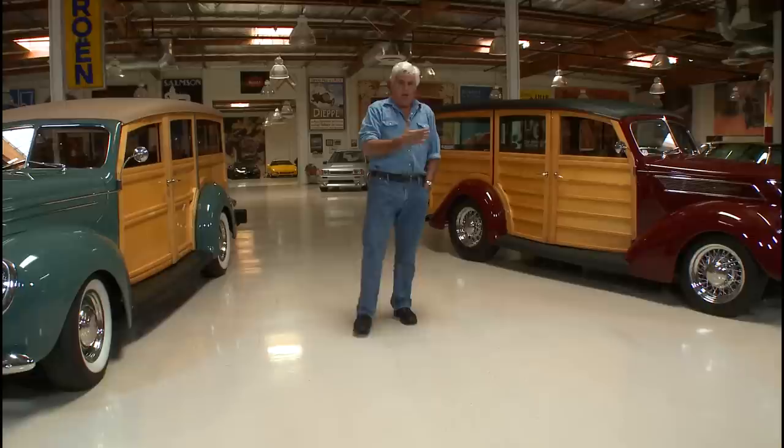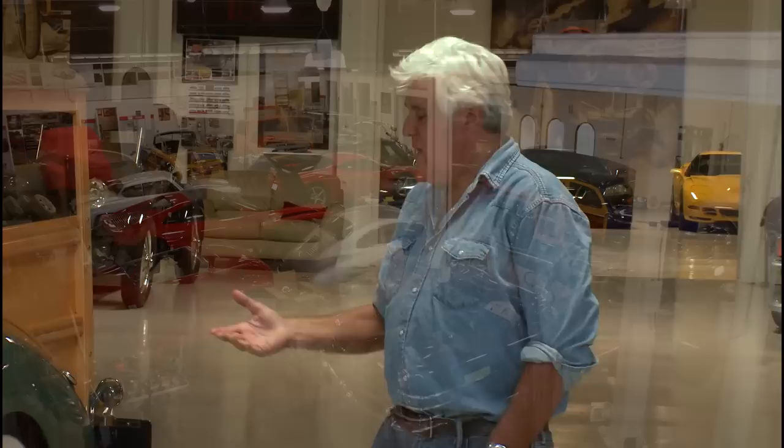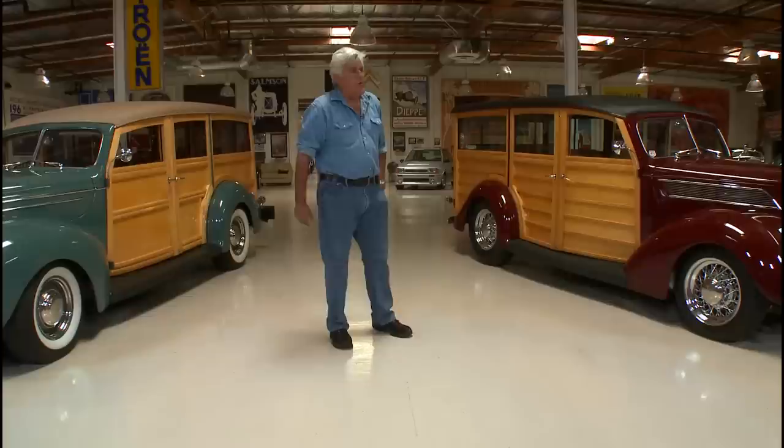Welcome to another episode of Jay Leno's Garage. A lot of times I go to car shows and I see a car I like and I wait around for the owner and they don't come around — very frustrating. I've seen a couple of woodies around town the last year or so and I always think 'who built that?' Well I found the guy. He does incredible work. His name is Scott Banowski and he runs Hot Rods and Hobbies out of Signal Hill, California.